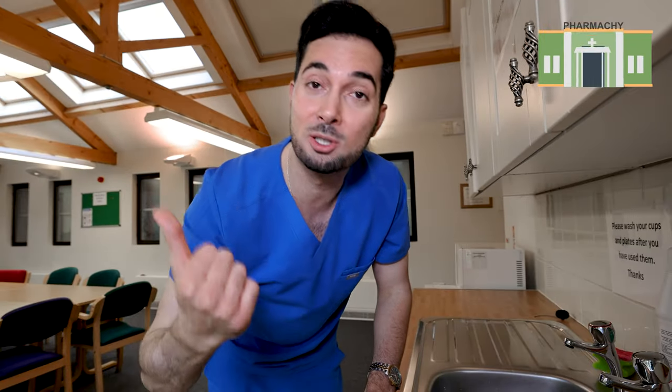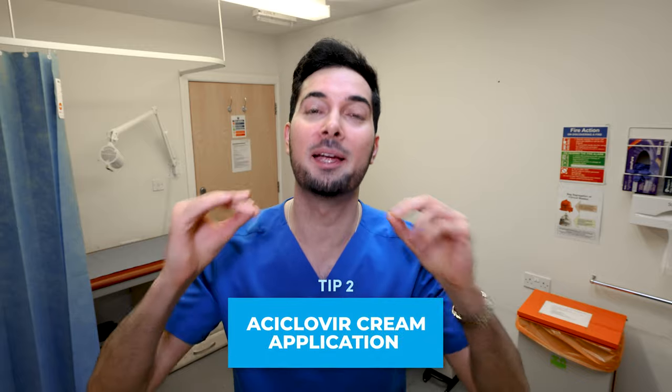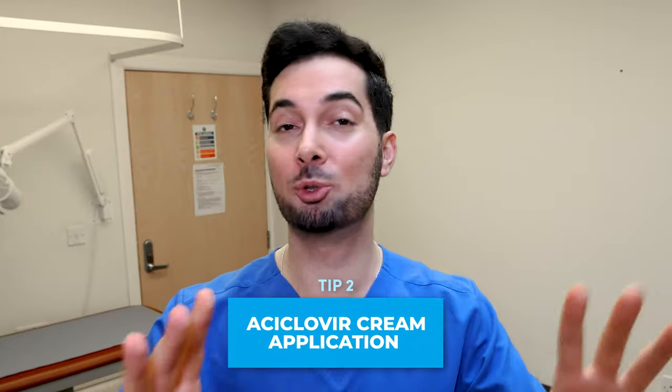The sooner you use it, the more effective it's going to be at reducing the time needed for you to recover. If you don't have any acyclovir cream at home ready to use, go to your local shop, go to your local chemist and pick some up. That's the most important thing you need to remember. Moving on to tip number two: make sure you apply the cream properly.